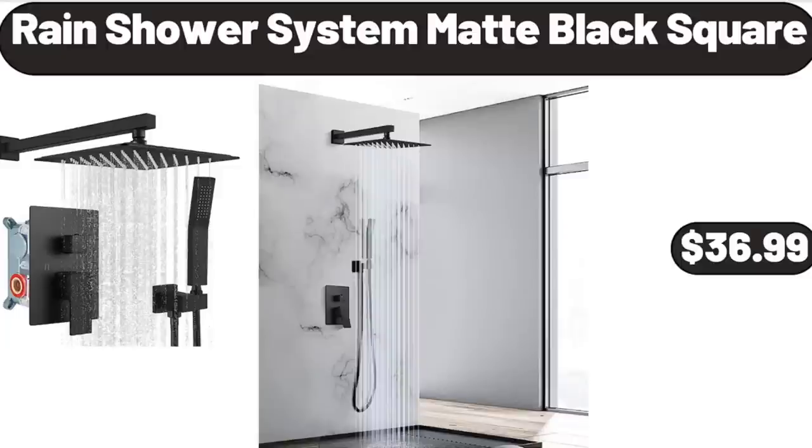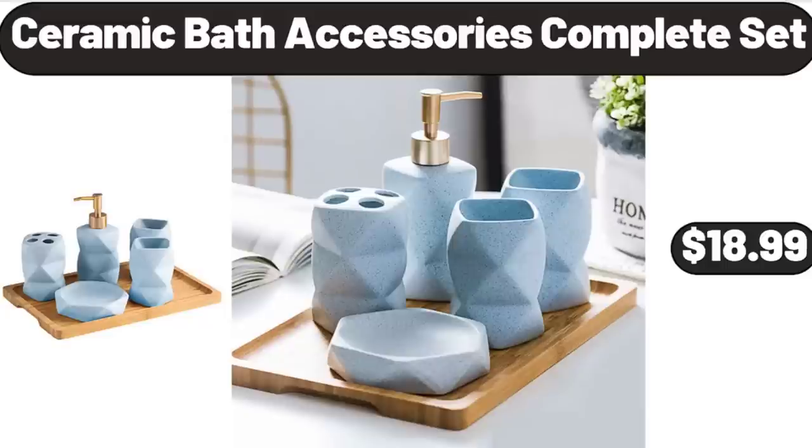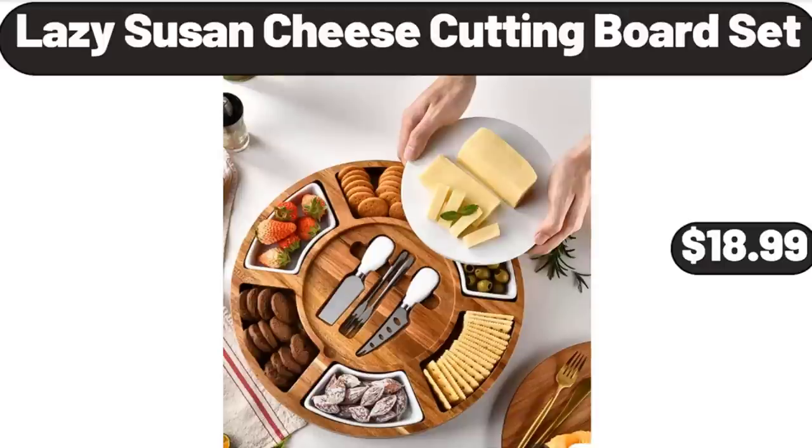Rain Shower System, Matte Black Square, $36.99. Ceramic Bath Accessories Complete Set, $18.99. Lazy Susan Cheese Cutting Board Set, $18.99.